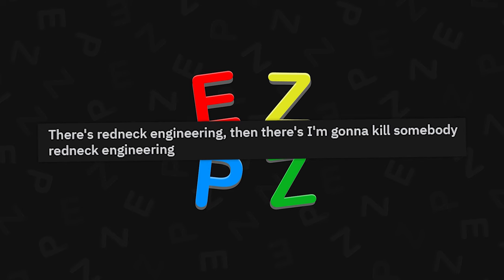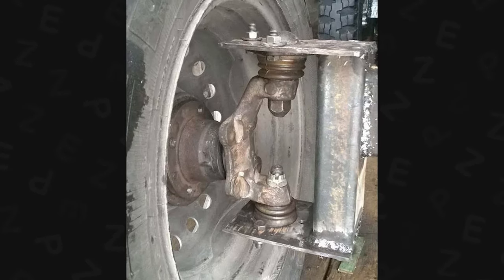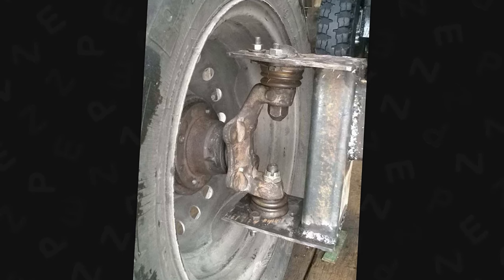There's redneck engineering, and then there's "I'm gonna kill somebody" redneck engineering. Nah, it'll be fine. Don't worry about it, dude — if you worry, it's got a castle nut on it. Those things don't come off.